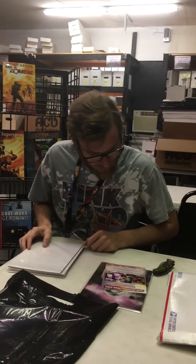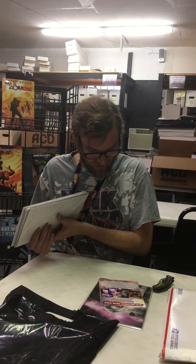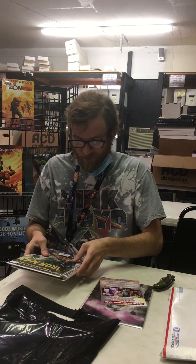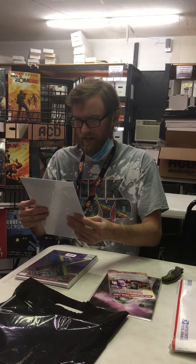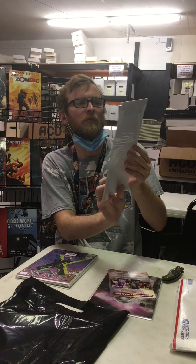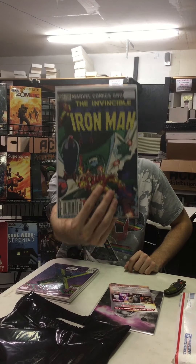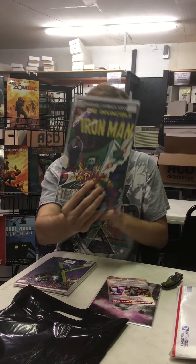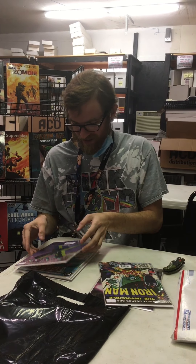Minebenders is the name of this one — Minebenders number one. So that's exciting, got the more rare one of all those. And also I got an Invincible Iron Man number 162, kind of the old one. Vintage.